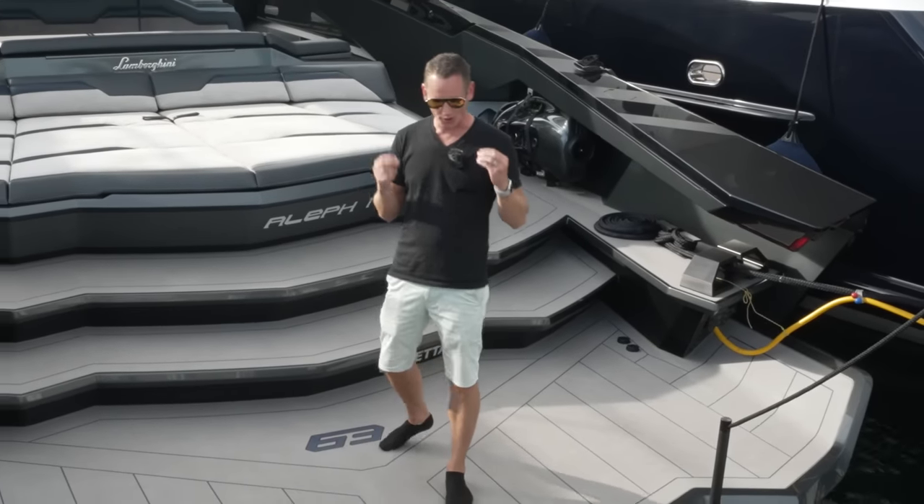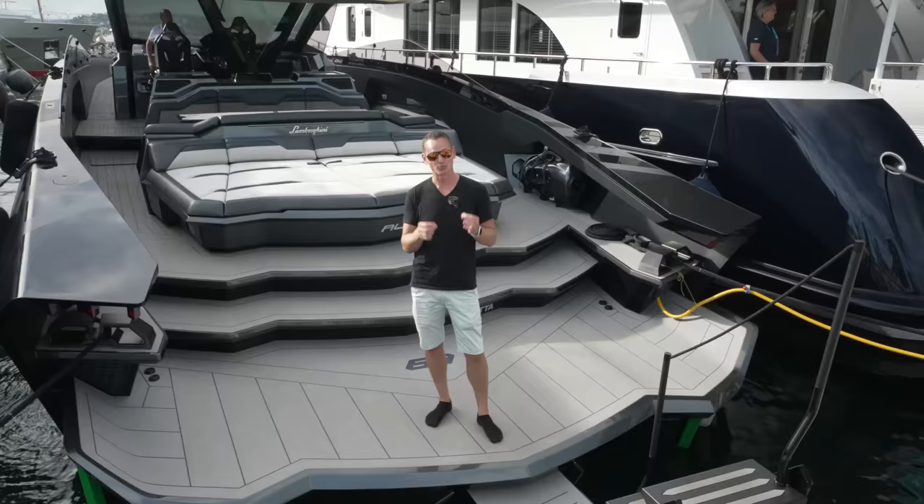Welcome back to another video. We have a very special video for you today as we are on board the Technomar for Lamborghini 63.